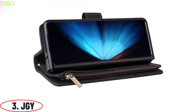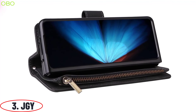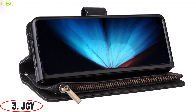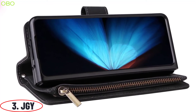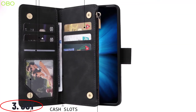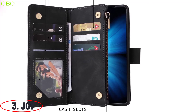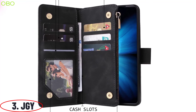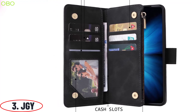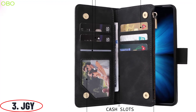Number 3. JGY. The JGY wallet case is uniquely designed to perfectly fit your Samsung Galaxy Z Fold 4. There is enough space for 6 credit card holders and 2-3 bank cards in its wallet slots. The case has full coverage which can protect your phone from falling down or shock, protecting against scratches and bumps. The wallet case is suitable for work or leisure and is available in many colors. Attach your JGY Samsung Galaxy Z Fold 4 to your belt, purse, or bag with the adjustable strap and magnetic clasp.